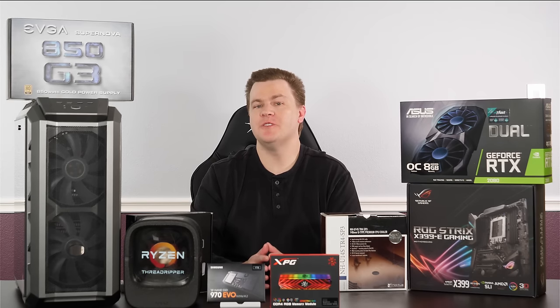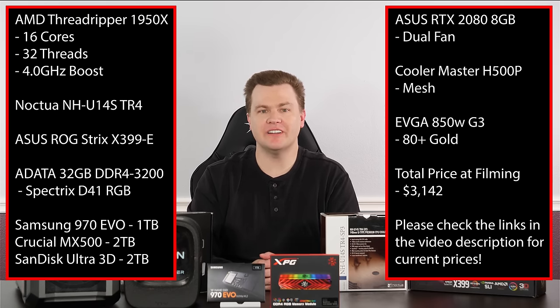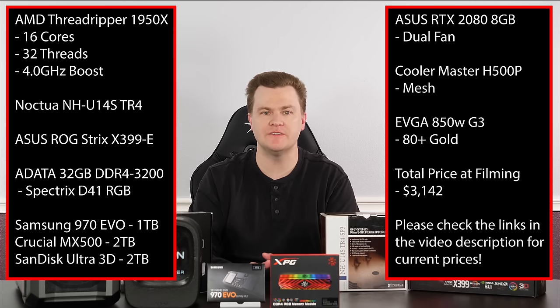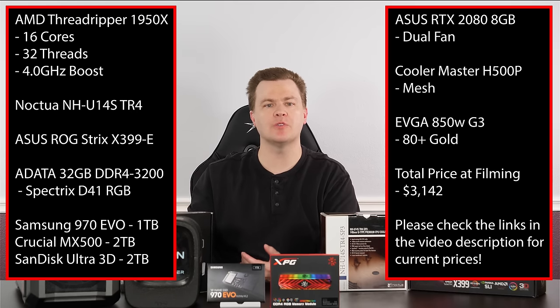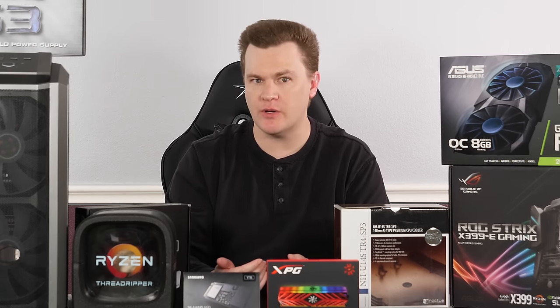That concludes the parts overview of the 1950X Threadripper build — the $3,000 December 2018 ultimate system build. It is a very, very nice machine. This video is longer than your average YouTube video, but if you are genuinely in the market to build one of these machines and trying to figure out what RAM, cooler, case, or power supply to use, this long-form video is useful to your decision-making process. Links to all of this — and alternatives mentioned during the video — will be in the description below as affiliate links to Amazon and Newegg.